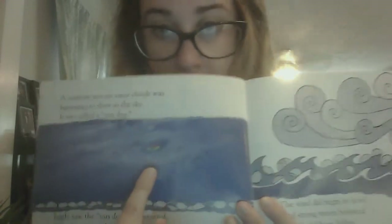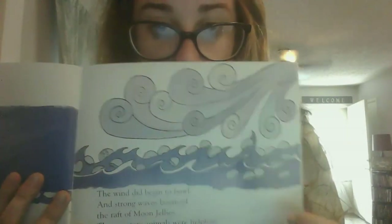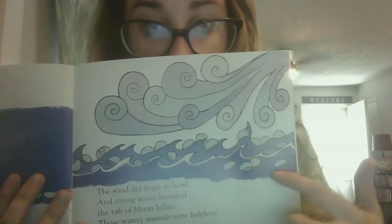The wind did begin to howl and strong waves bounced the raft of moon jellies. Those watery animals were helpless. So you can see right here the little rainbow in the sky, and then the wind began to blow. See all the jellyfish and the waves?